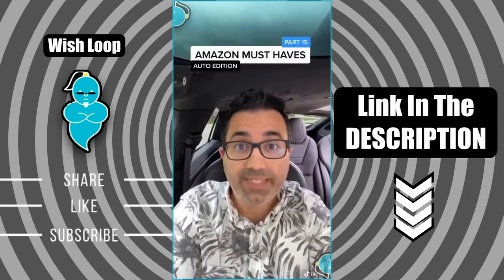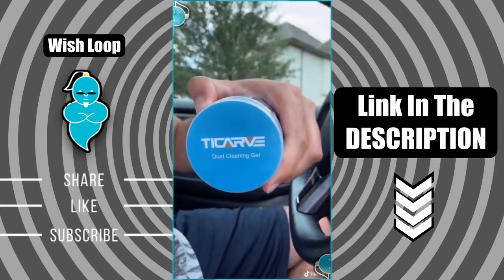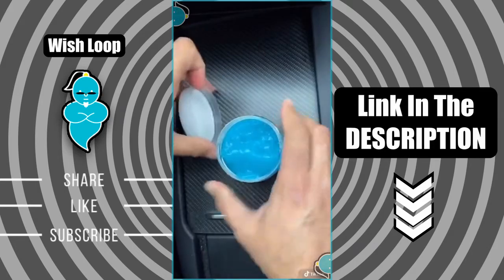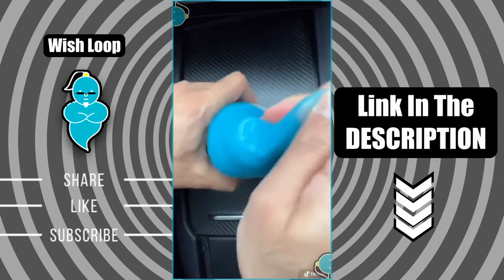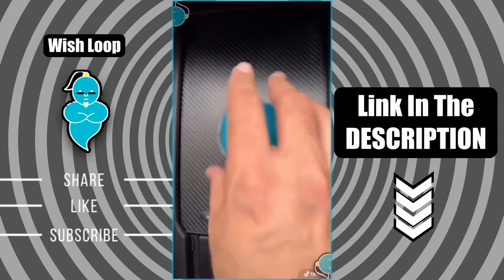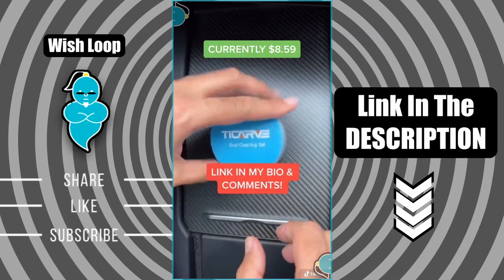Amazon must-haves part 15. This is an awesome cleaning gel for your car that's amazing at picking up dirt, dust, and crumbs. It has a wonderful lavender scent and is safe and eco-friendly. It's great for vents and dashes but can also be used for home and office — a great addition for your cleaning kit.